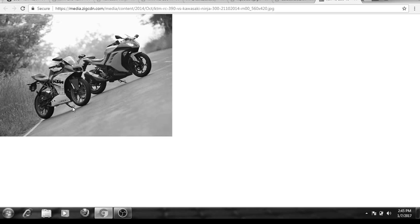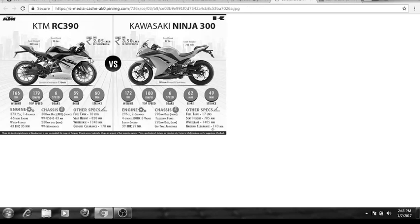Now let's start with the specifications. The Ninja has a 300 CC engine, which is around 293 CC in practicality, and the KTM RC has a 390 CC engine which is around 373 CC. Both are liquid cooled. The KTM RC 390 has one cylinder and the Ninja 300 has two cylinders.